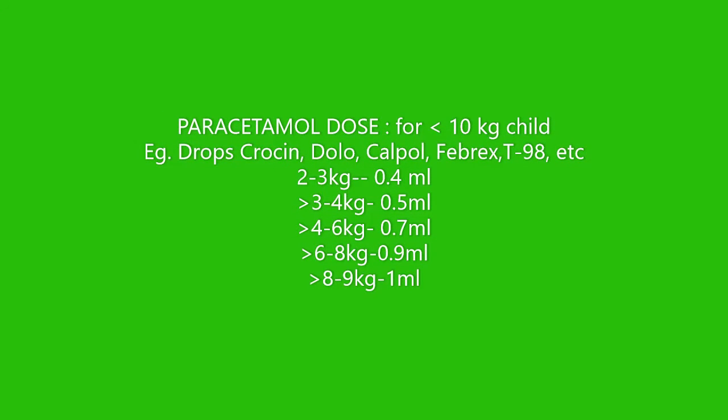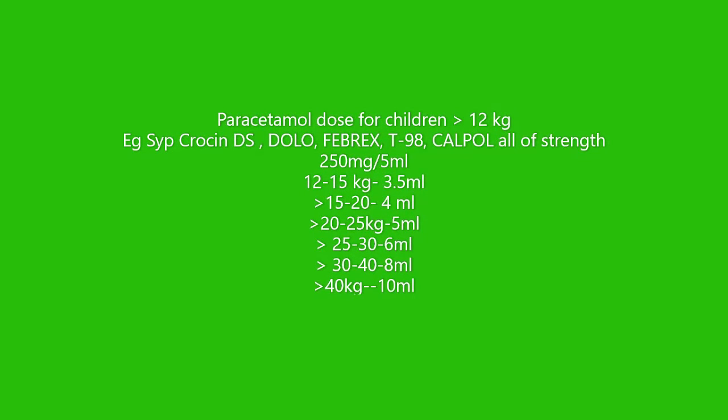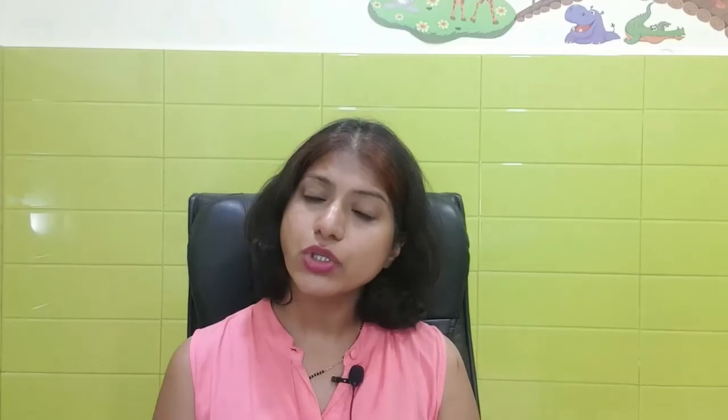For pain, you need to give paracetamol to the baby depending upon the baby's weight. Most paracetamol bottles have a dosing chart printed on them, and I am going to place one chart here for reference.